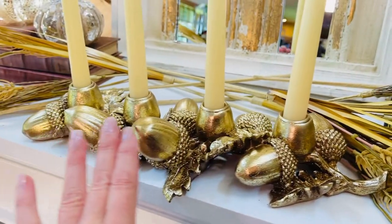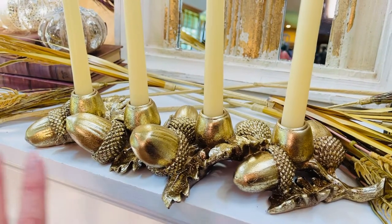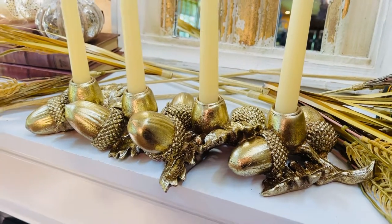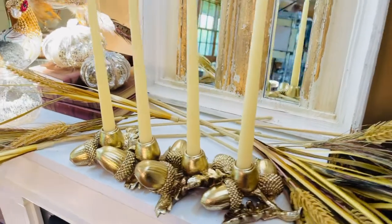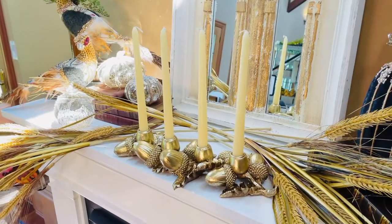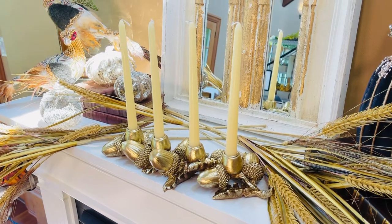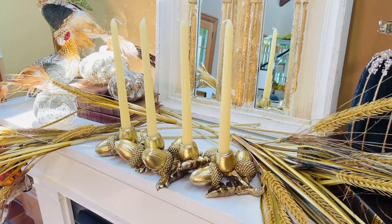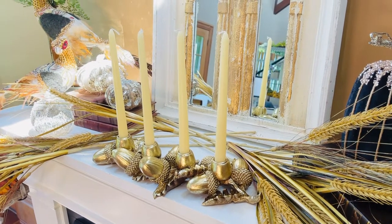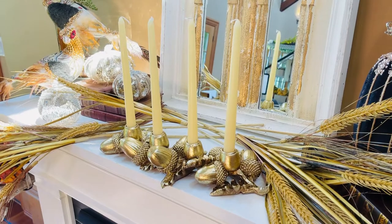You have four taper candles that sit in the center. This is beautiful in the center of a table, on a sideboard, on an island, on a windowsill — beautiful anywhere in your home. These are the kinds of things that just make any room look really special, beautifully finished. And one of the things I've noticed recently is that there's a big trend in decorating with more taper candles, so I love to have something to put them in.